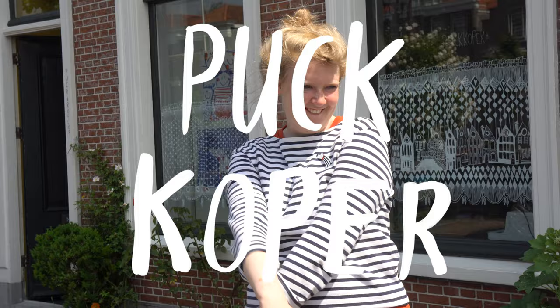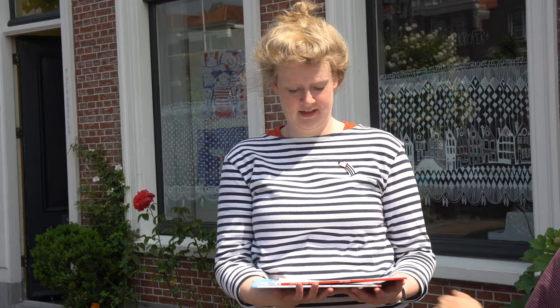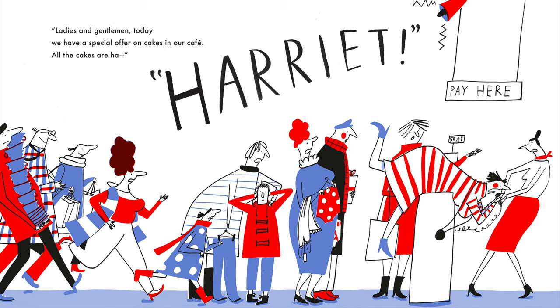Hi, my name is Pup Koper and I'm an illustrator from the Netherlands, and Where's Your Sister is my debut picture book. It's about twin sisters that go shopping with their mom and they're not really that into shopping. They only like the department store because it has cake, but mom said no to the cake. So one of them wanders off and that leads to mayhem in the store.